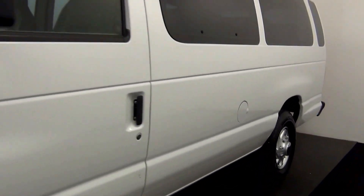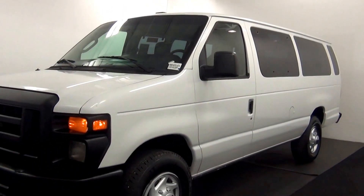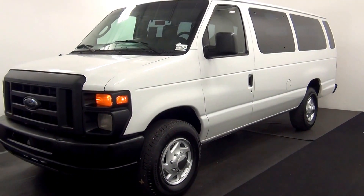And that will end the walk-around of the 2012 Ford E-350. Thank you for choosing Kenison. Thank you.